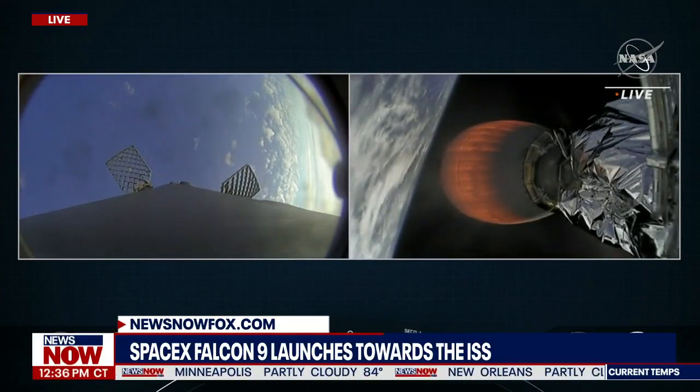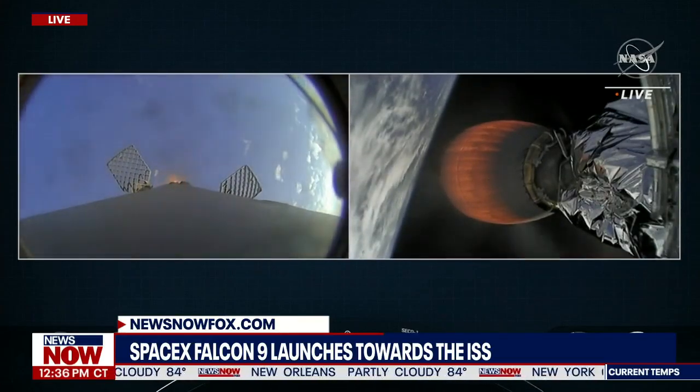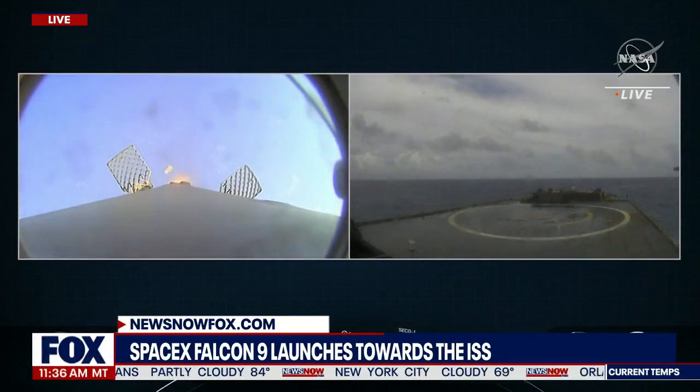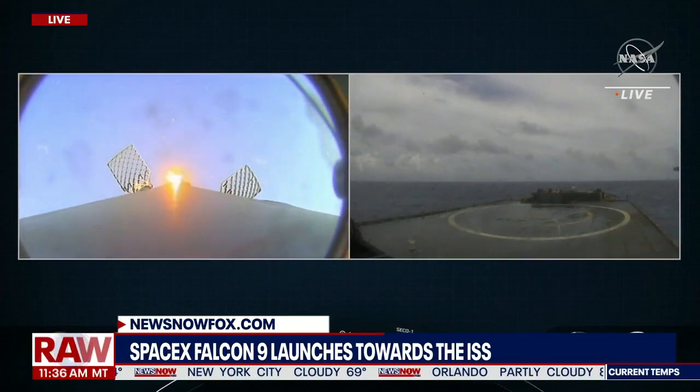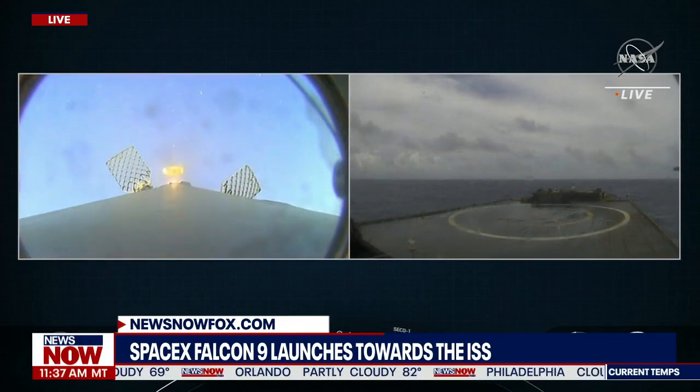Amazing shots of the first stage during re-entry. Once we get closer to the drone ship, we will deploy our four symmetric landing legs around the base of the first stage for hopefully a nice soft touchdown on that drone ship. You can see a shot of that on the right-hand side of your screen.